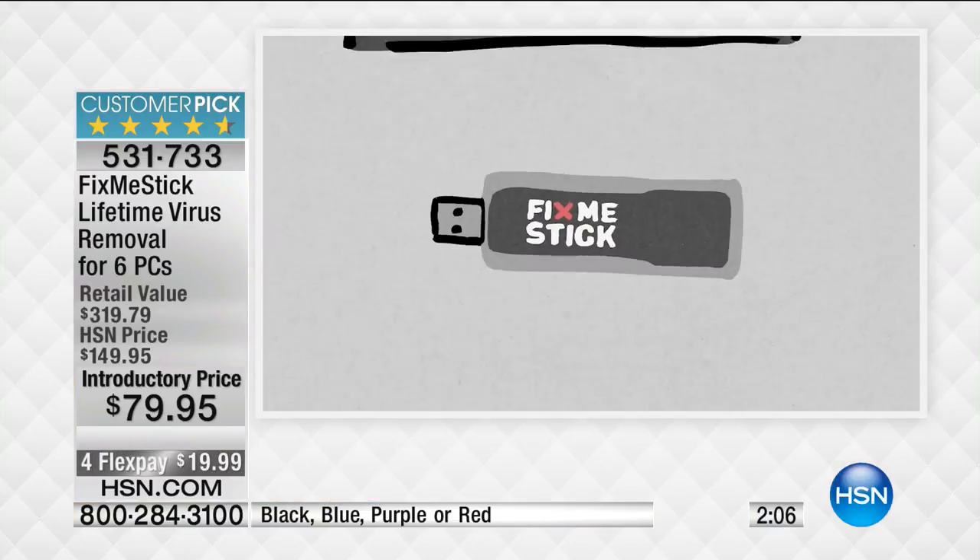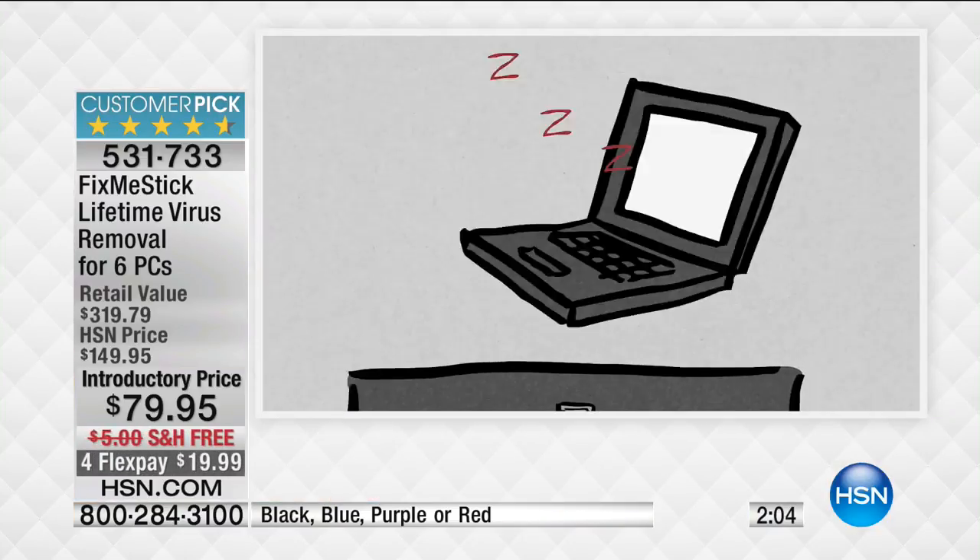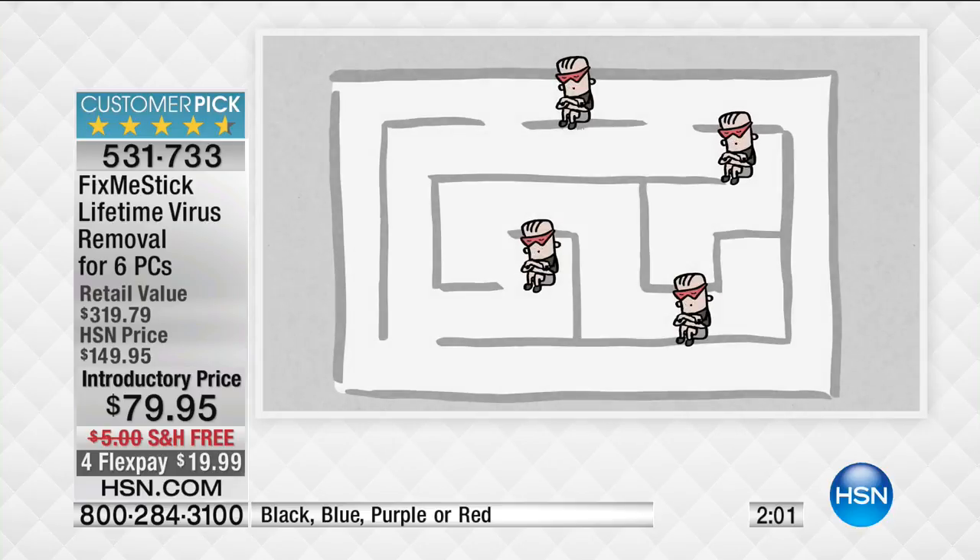What we do in my household: we run it every Friday night. I don't even run it — it's my daughter, who's in elementary school. She goes around on Friday nights — it's fix-me-stick time. She pops it into our computers, and we wake up Saturday morning and the computer's fast and fresh and ready to go. With me and my wife and the two kids — average PC users — I still find about a dozen viruses a week that my antivirus missed.